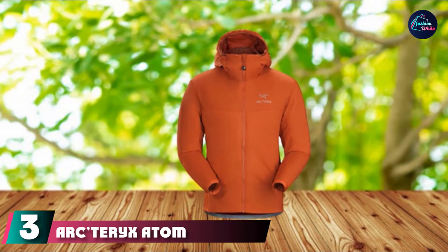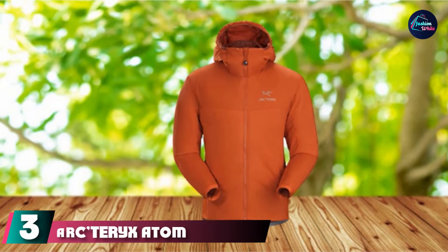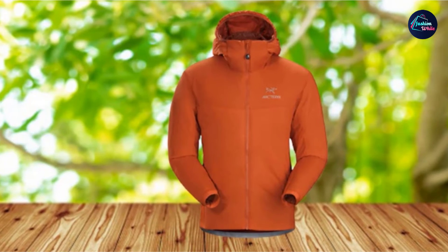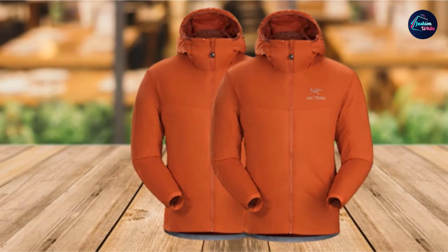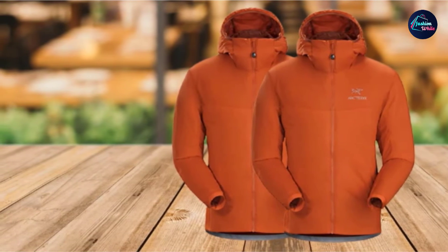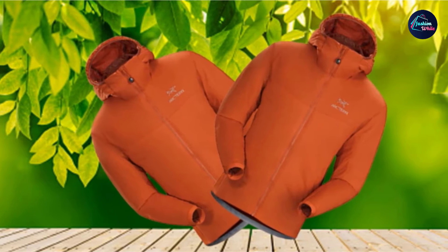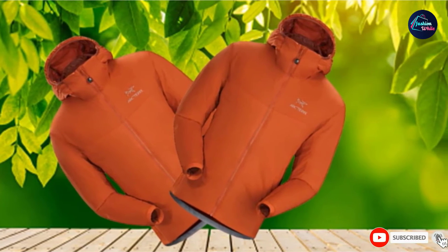The number 3 position is held by the Arc'teryx Atom LT Hoodie. If you're really into the outdoors and prefer pure function over form, the Atom LT is a lightweight, insulated jacket that provides enough warmth for chilly mornings and brisk fall evenings outdoors, but is still thin and breathable enough to be worn when the sun comes out or when you're moving fast, staying active, and starting to work up a sweat. Arc'teryx is the best of the best for outdoor clothing, and the Atom LT rocks their signature slim cut, athletic silhouette.